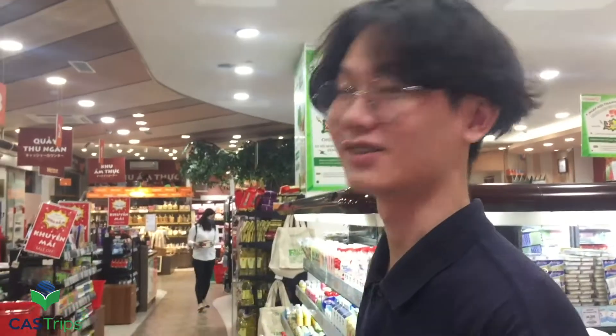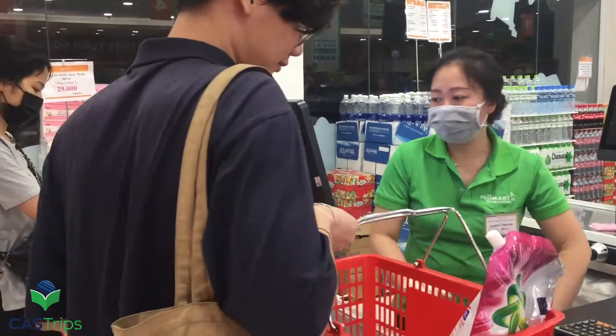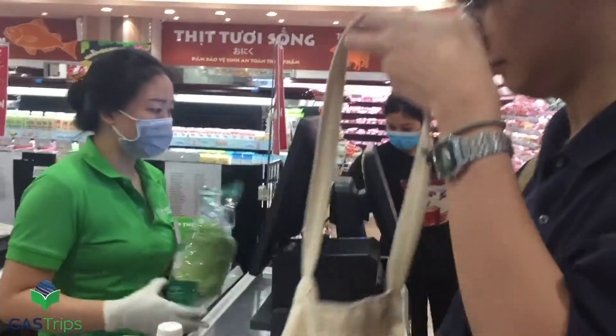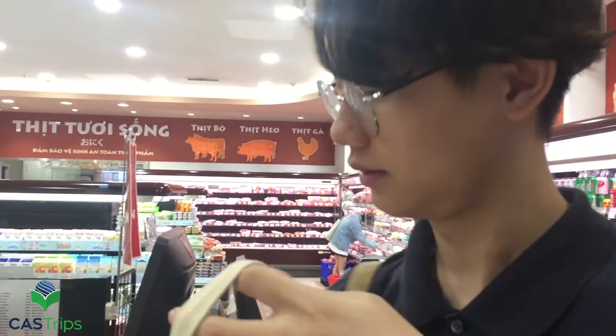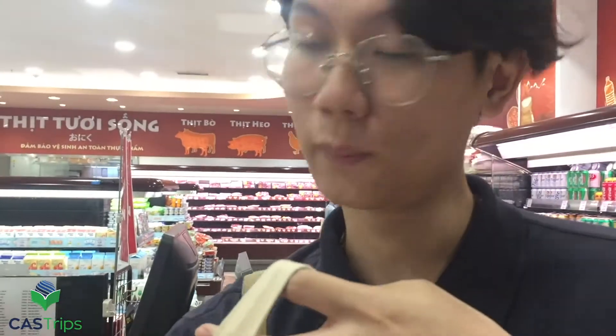So I finished shopping. Let's check out. Please bring your own bag so we can reduce plastic waste.